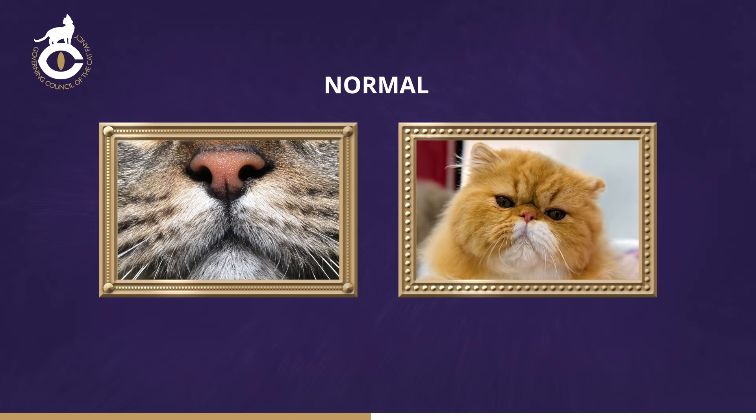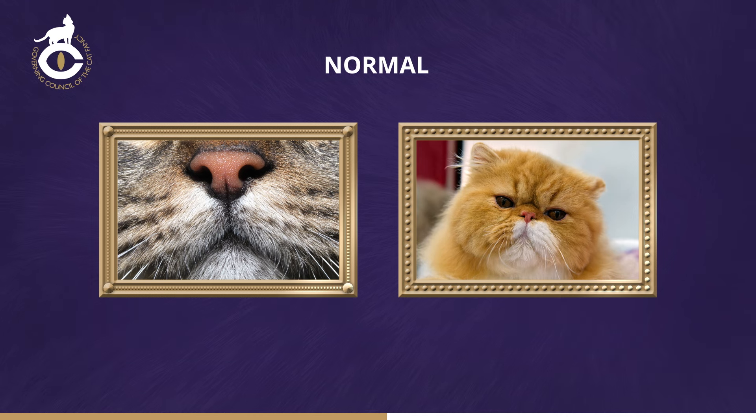Normal nostrils allow free passage of air to and from the nose. If their apertures are reduced, breathing becomes more difficult. Unfortunately, flattened nostrils are often seen in cats which also have reduced nasal cavities, adding further to their breathing problems.